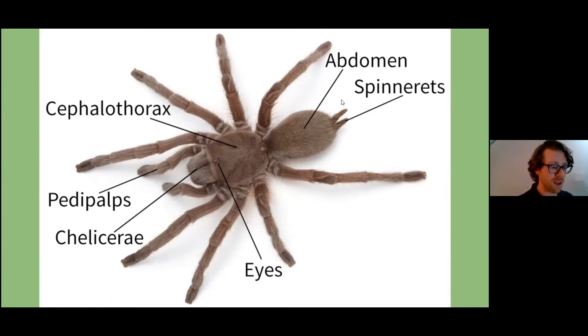For spiders, they have spinnerets — and actually ticks have spinnerets as well — that produce silk. For spiders, this creates webs. For ticks, it allows them to have sticky appendages to grab onto animals as they pass by.